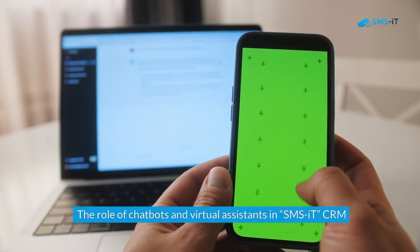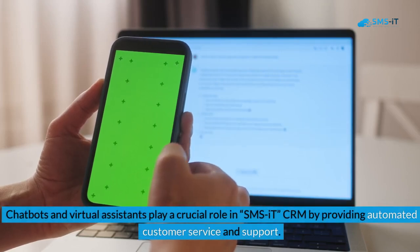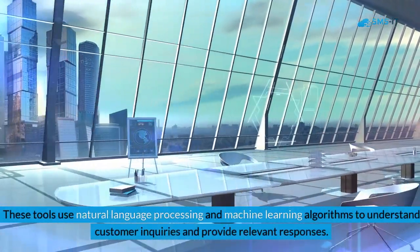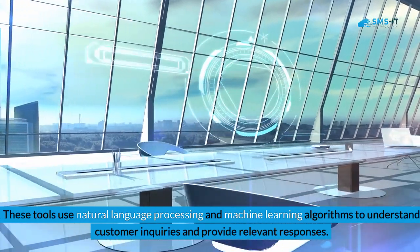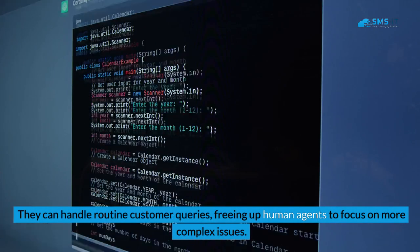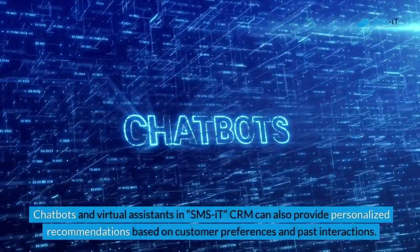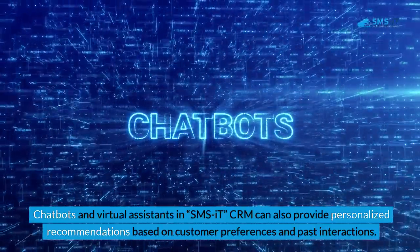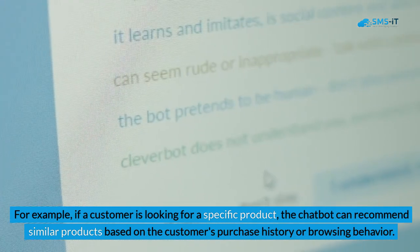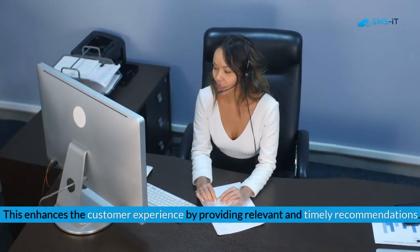Chatbots and virtual assistants play a crucial role in SMSIT CRM by providing automated customer service and support. These tools use natural language processing and machine learning algorithms to understand customer inquiries and provide relevant responses, handling routine queries and freeing up human agents to focus on more complex issues. They can also provide personalized recommendations based on customer preferences and past interactions — for example, recommending similar products based on a customer's purchase history or browsing behavior, enhancing the overall customer experience.